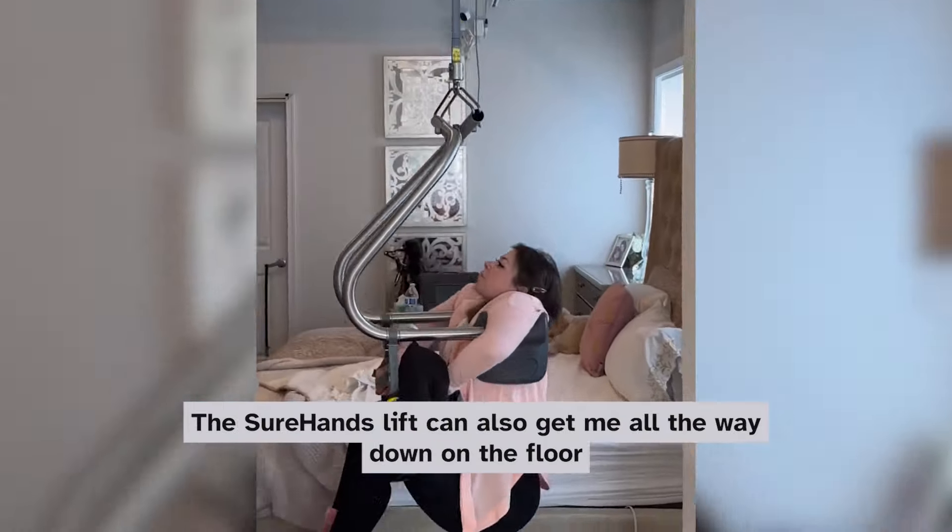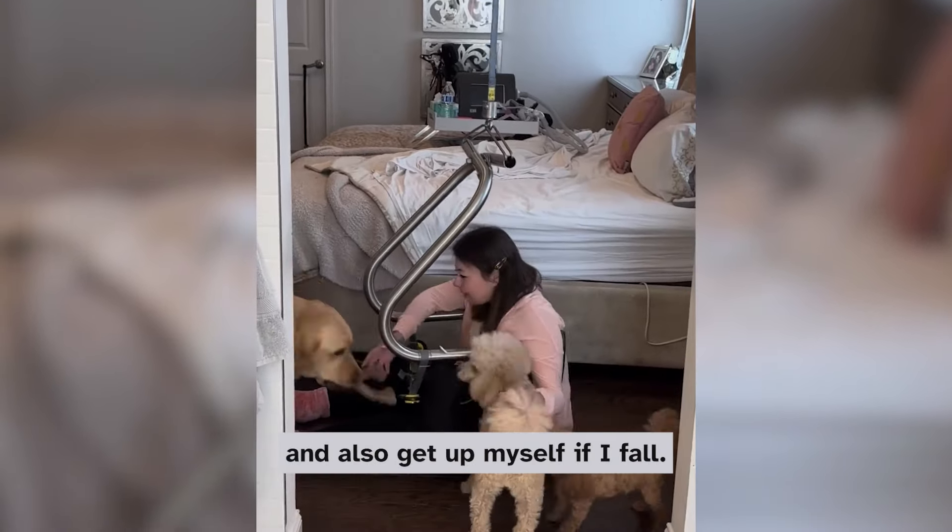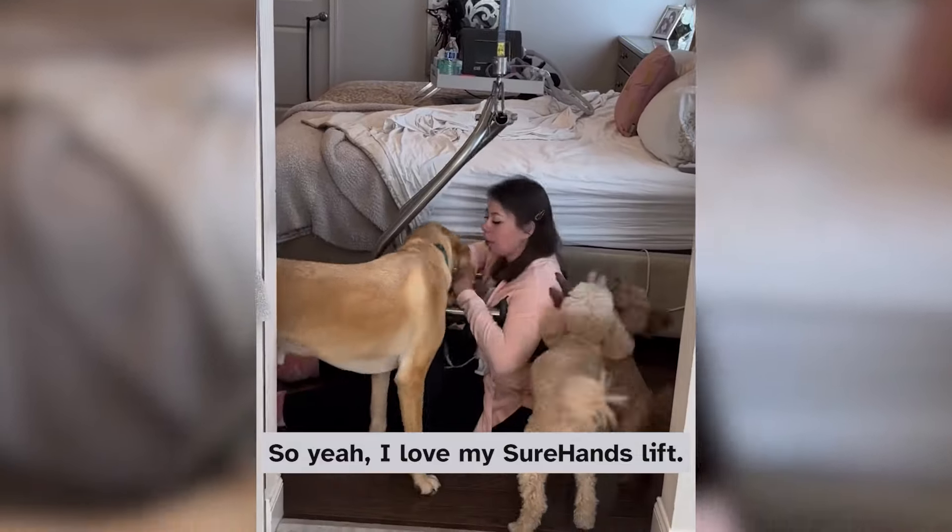The Shore Hands Lift can also get me all the way down on the floor, which is great because I can play with the dogs, and also get it myself if I fall. So yeah, I love my Shore Hands Lift.